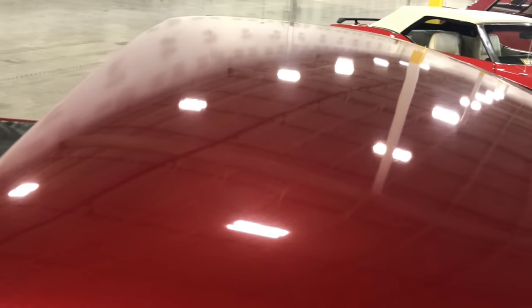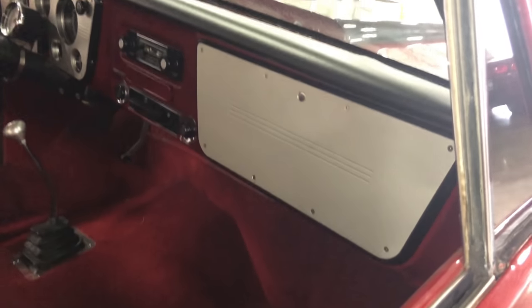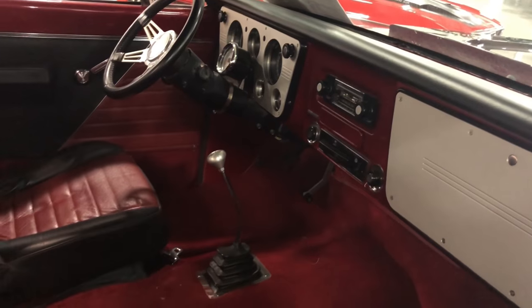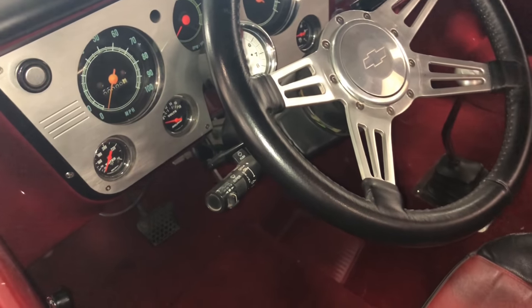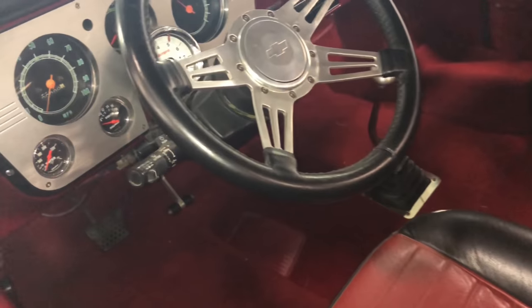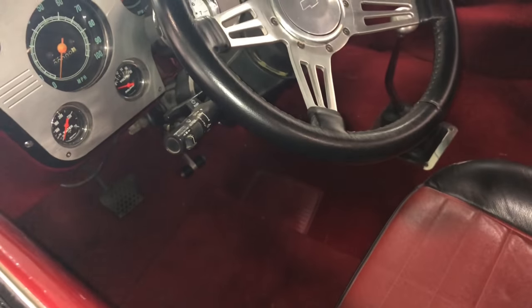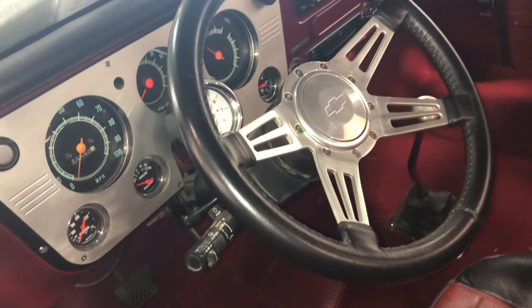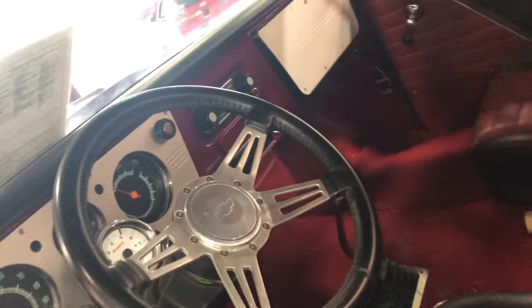Look at that roof — very clean. Looking in at the interior — oh, this is pretty. Black with the red. Stick shift. Look at that dash. Going around on that side — this is beautiful. Looking in from the driver's side — it looks like a stick shift, but actually it's automatic. I swore it was a stick shift. Anyway, this thing is really nice, beautiful. Nice and clean in here. The headliner looks really nice going all the way across to the back. Driver's seat — very clean.